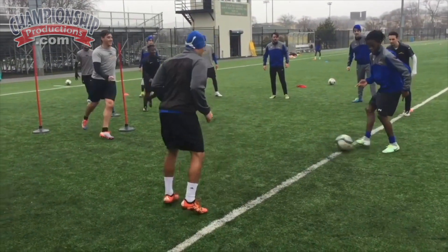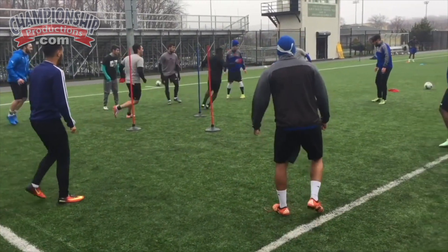I believe this is going to culminate with a really good penetrating ball right there.